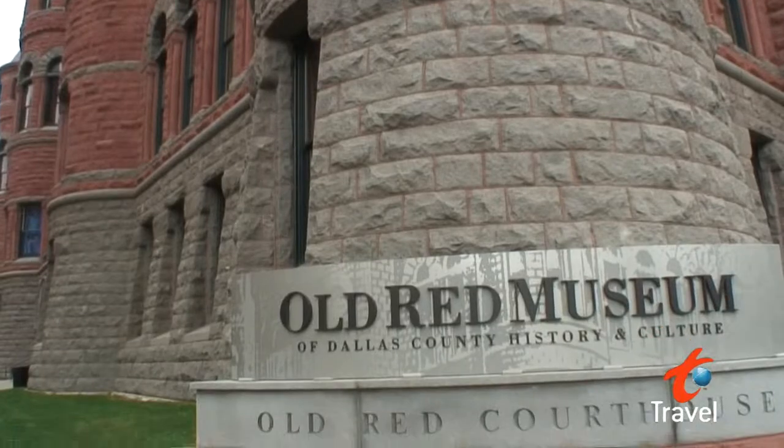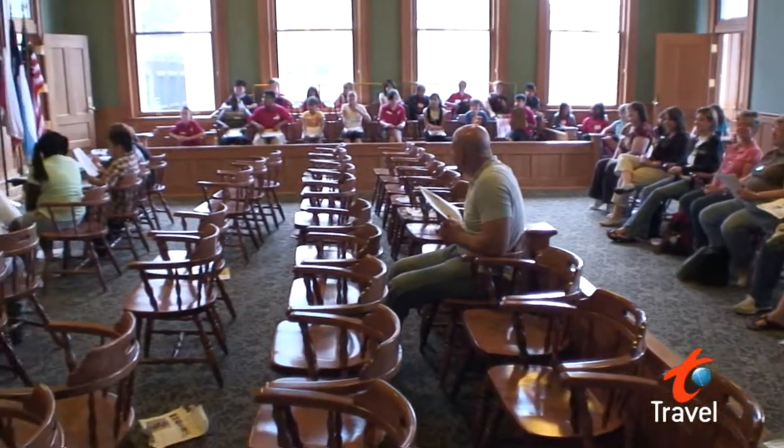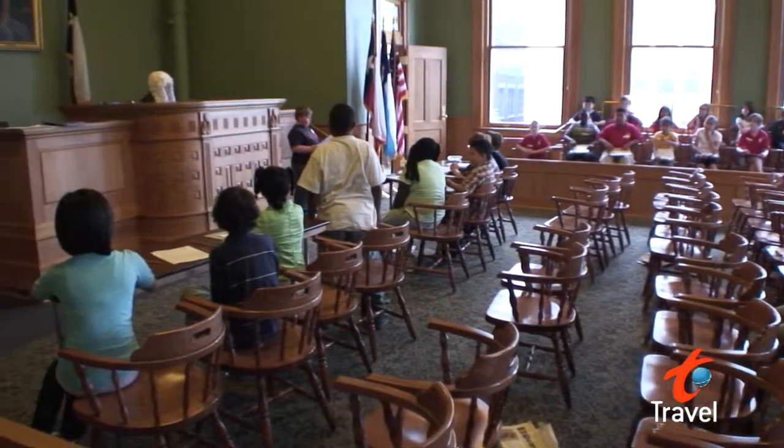And if you want to learn about the history of Dallas, head over to the Old Red Museum. This is one of the oldest buildings in Dallas. It was completed in 1892 and they restored this building to what it looked like in 1892 when it opened.